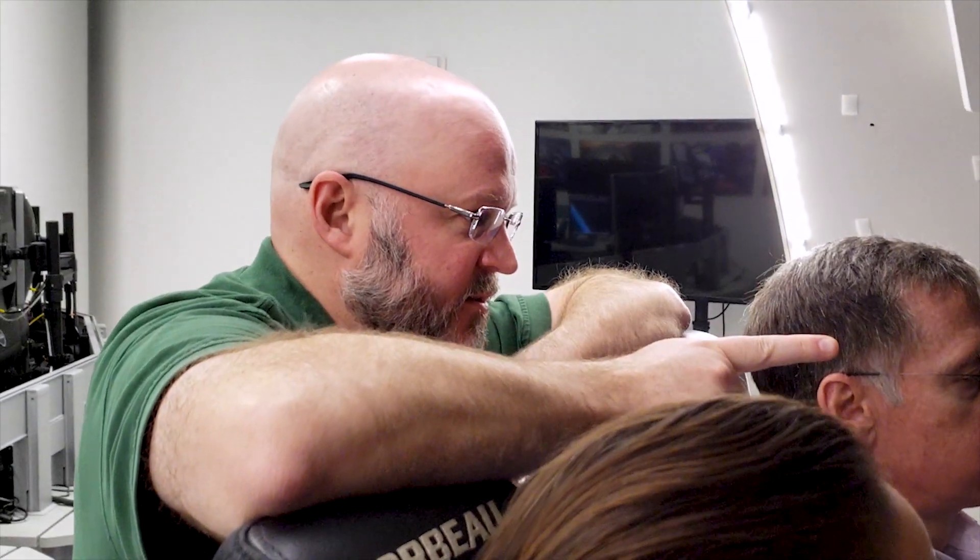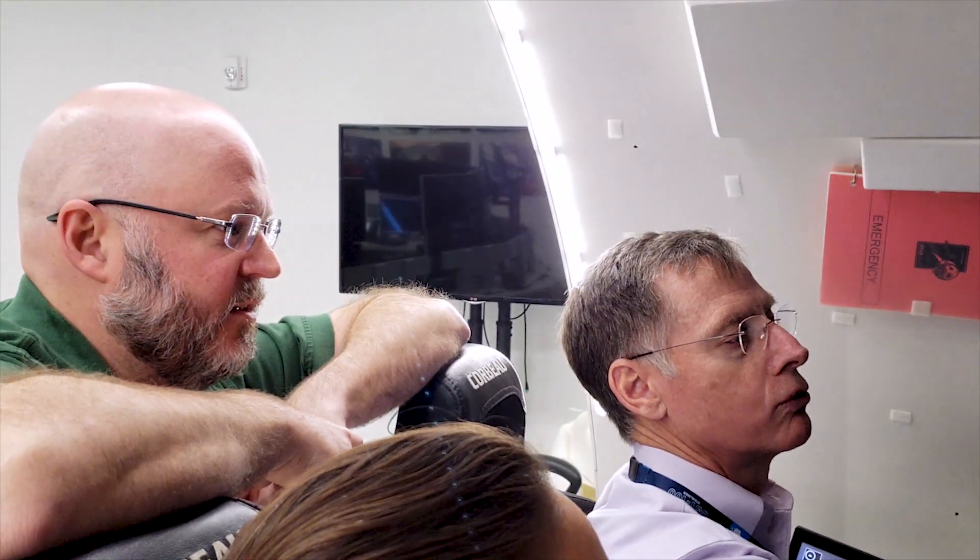Here with me is Steve Govain. He's really important to the Boeing team. He is critical to making sure our CST-100 Starliner crew is ready to go for their mission. So Steve, what are you teaching the crew today?